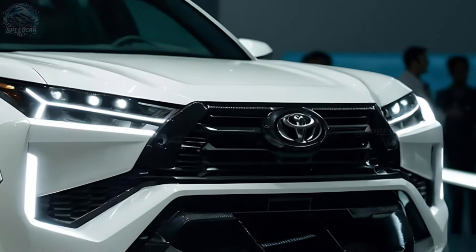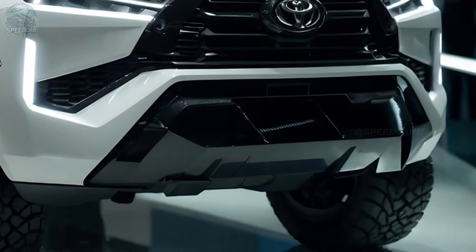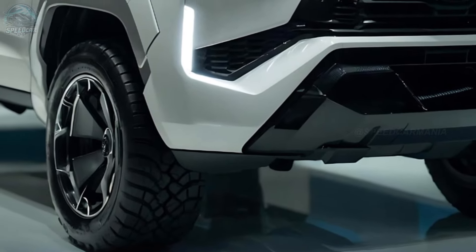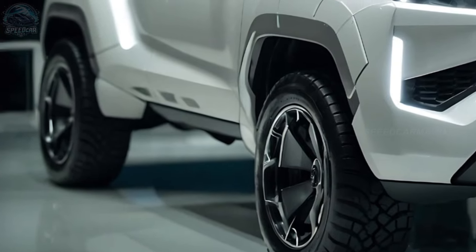The Toyota Fortuner SUV recently included a mild hybrid turbo diesel engine, which is comparable to the engine used in its Hilux Ute counterpart. However, the official approval for the installation of this fuel-efficient technology in Australia is still waiting.